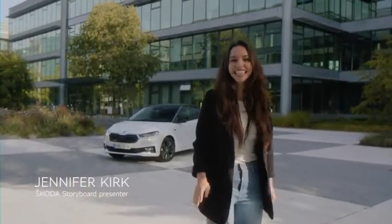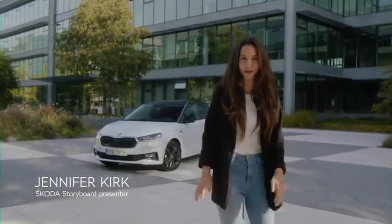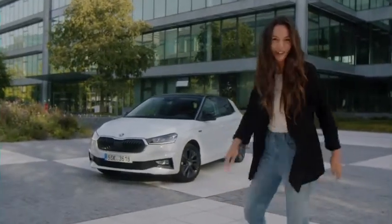Hi, I'm Jennifer and in the next 60 seconds I'm going to show you why you should choose the all new Škoda Fabia.